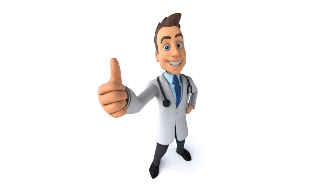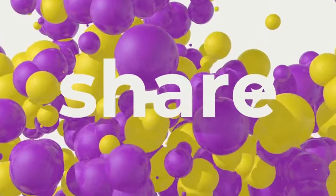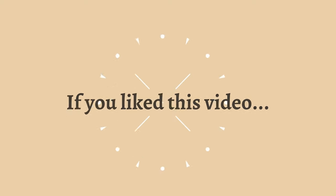Thank you so much. Smash the thumbs up button if today's video was helpful. Share this video with anybody whom you feel would benefit. All right, everyone — we'll see you next time. Bye-bye.